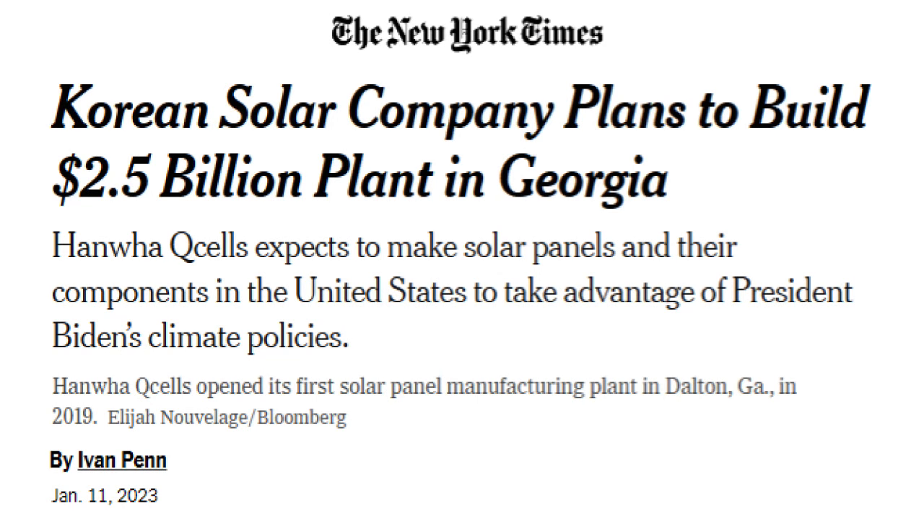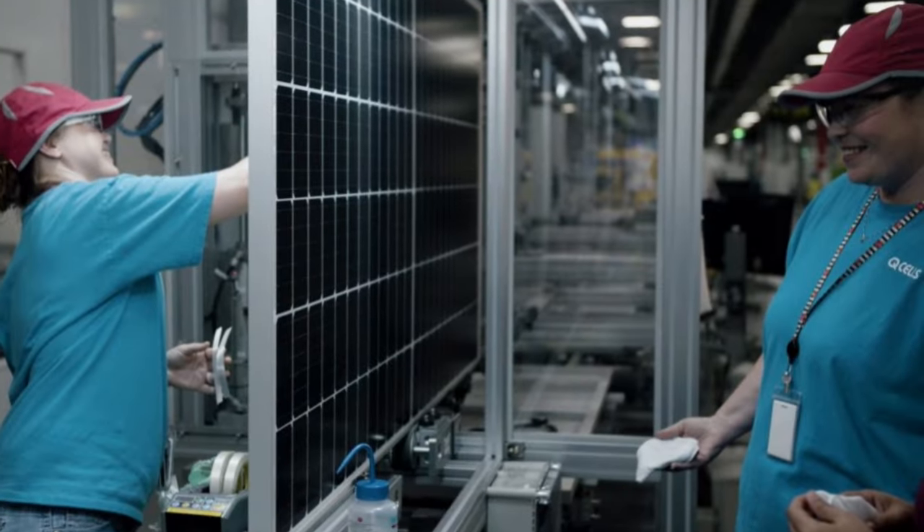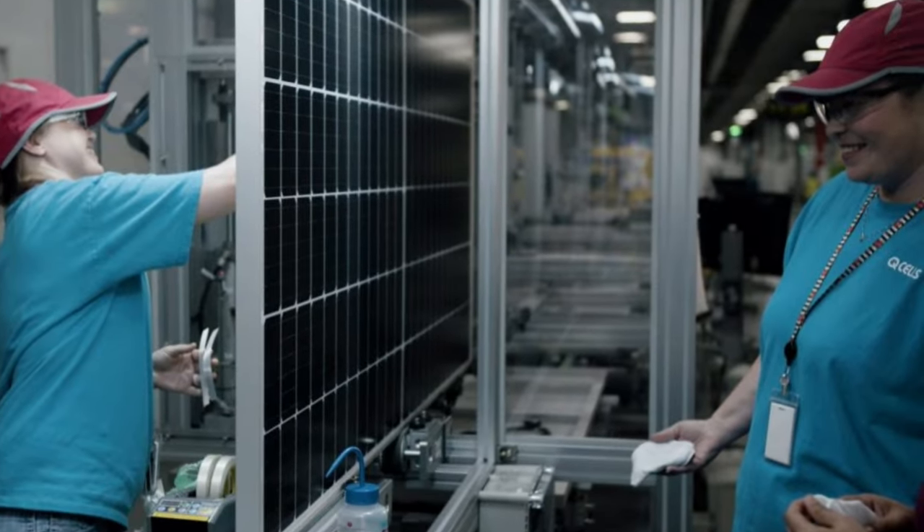Today, Q-cells is the biggest solar panel producer in North America and plans to double its production in Georgia by the end of 2023. Workers in Dalton, Georgia make Q-cell panels for the U.S. market.